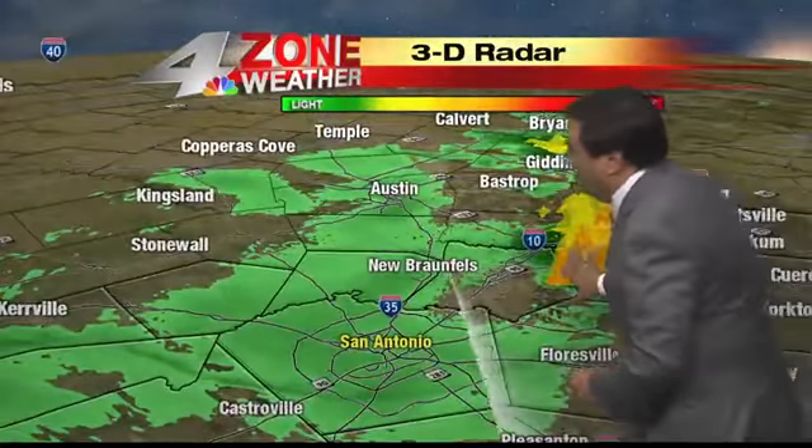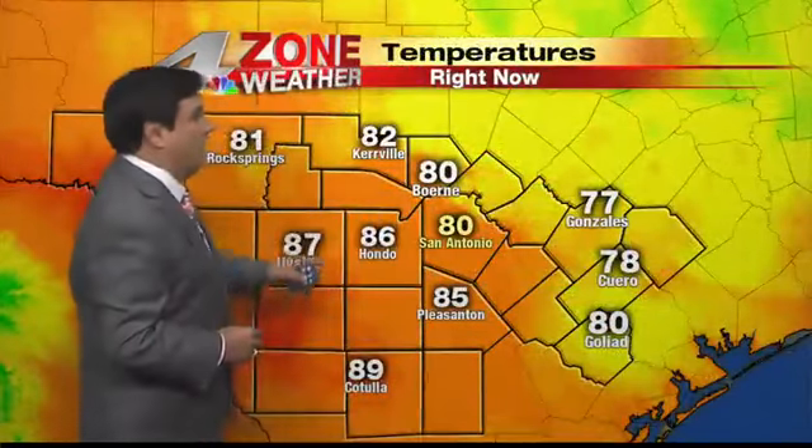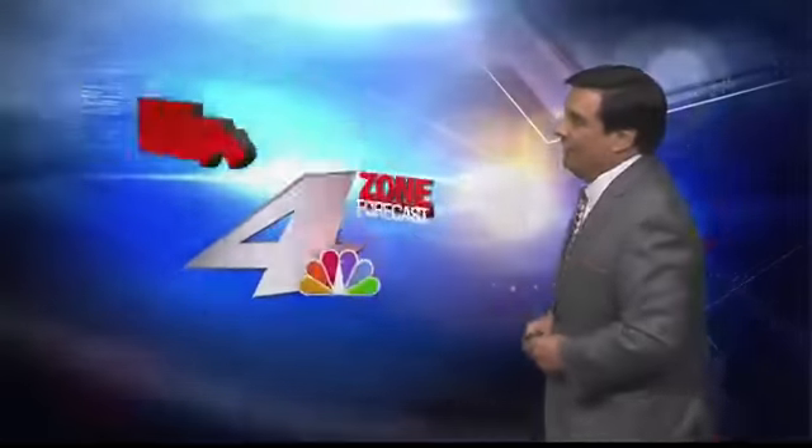Those storms are dying down relatively quickly and are not going to make San Antonio, but they were very impressive — so much so that it dropped the temperature in Gonzales to 77 degrees. We're at 76 tonight, and we've already dropped about 9 degrees here in the last hour or so.